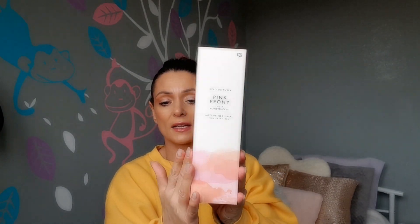Coming to the last few bits - I picked up this diffuser in lily and honeysuckle. I love these diffusers; they last so long and everyone who walks in the house says 'oh what's that smell?' and it's always one of the Primark diffusers. They are literally three pounds and the packaging looks so expensive - you wouldn't say it was three pounds. It says it lasts up to eight weeks.